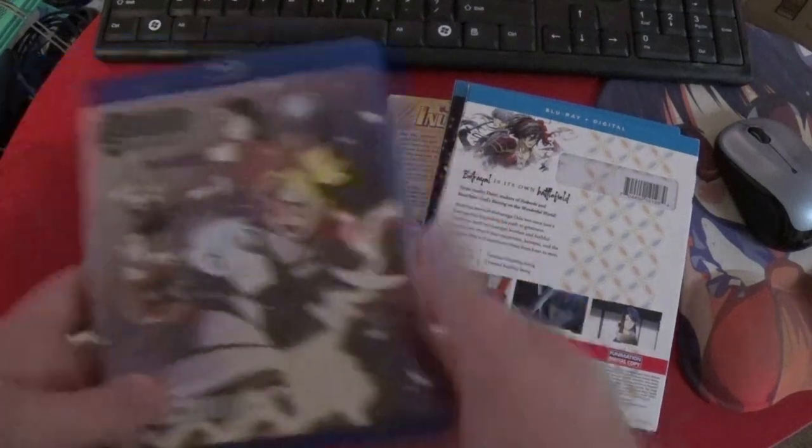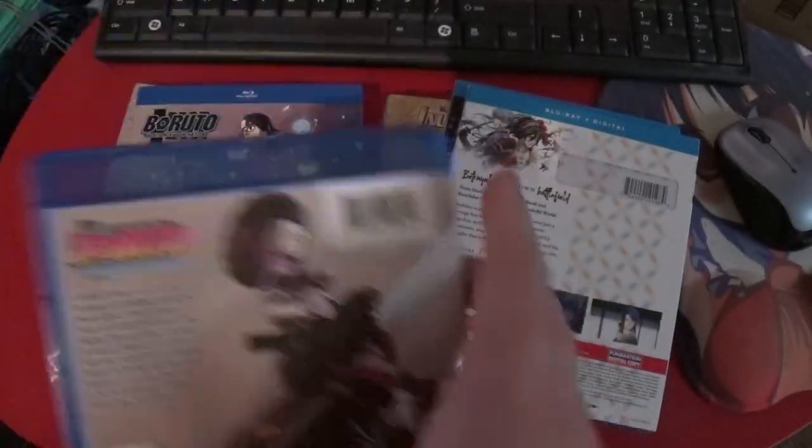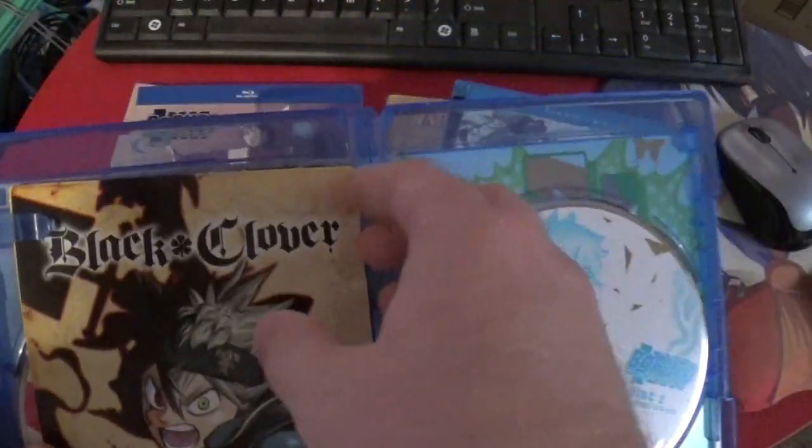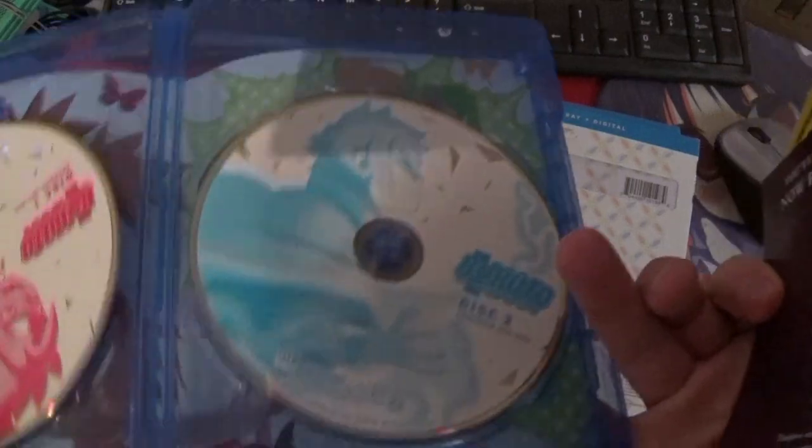And then we'll take a look at the Blu-ray version. I guess I'm just doing a weird juggling act here. Same things. I see an A there. I'm not seeing where it says anything about audio, but whatever. Let's just take a peek — it's the same images, although that one's different.